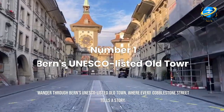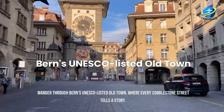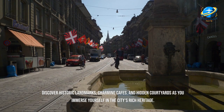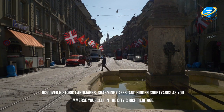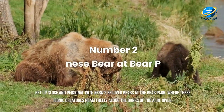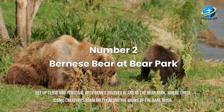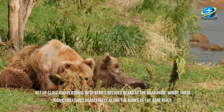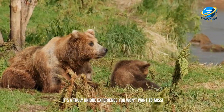Wander through Bern's UNESCO-listed old town, where every cobblestone street tells a story. Discover historic landmarks, charming cafes, and hidden courtyards as you immerse yourself in the city's rich heritage. Get up close and personal with Bern's beloved bears at the Bear Park, where these iconic creatures roam freely along the banks of the Aare River. It's a truly unique experience you won't want to miss.